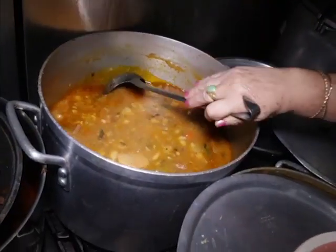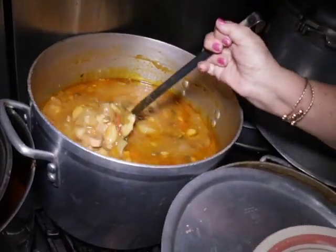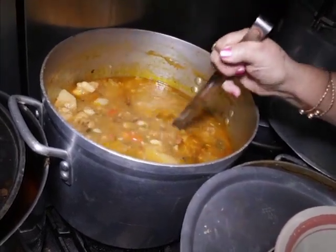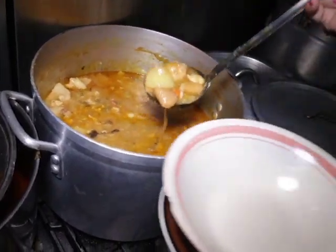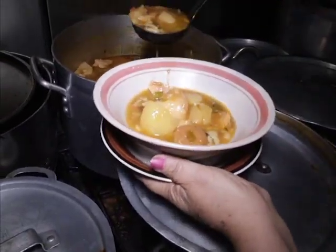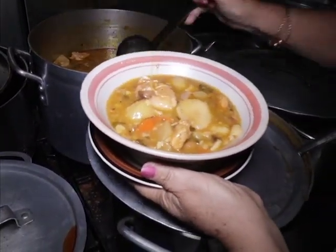It's past lunchtime at Neri's restaurant on Queen Street, but if what's left in these pots in their kitchen gives any clue, their customers who passed through today must have had quite an appetite. For Neri's, soups are the order of the day — literally.